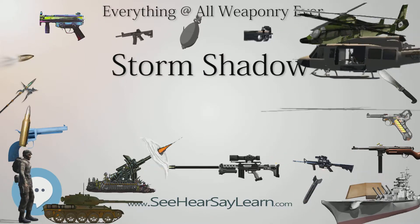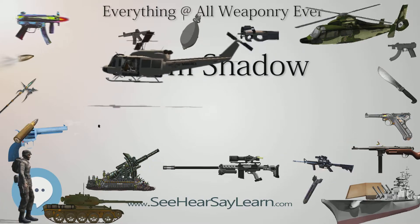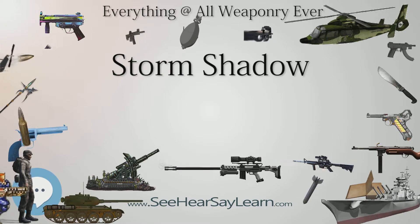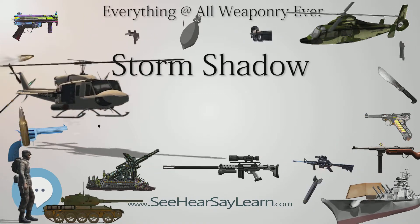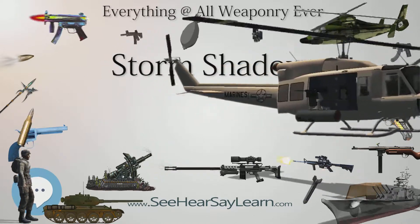The BROACH warhead features an initial penetrating charge to clear soil or enter a bunker, then a variable delay fuse to control detonation of the main warhead. The missile weighs about 1,300 kg (2,900 lbs), has a maximum body diameter of 48 cm (1.6 ft), and a wingspan of 3 m (9.8 ft).